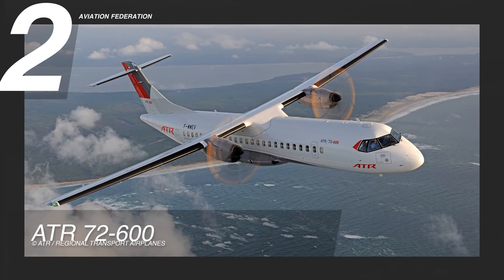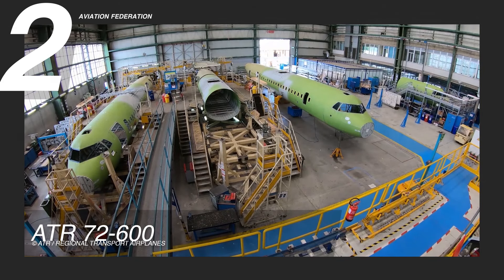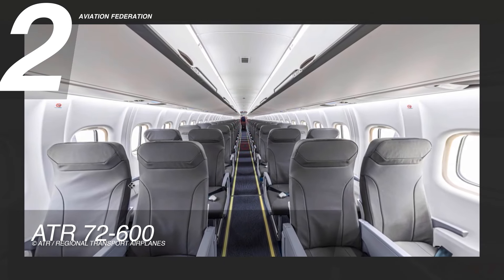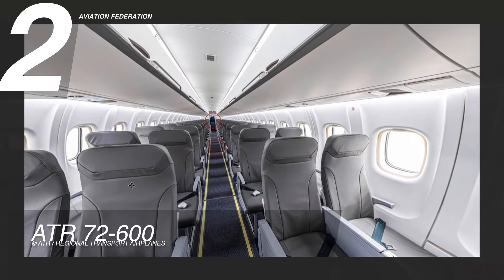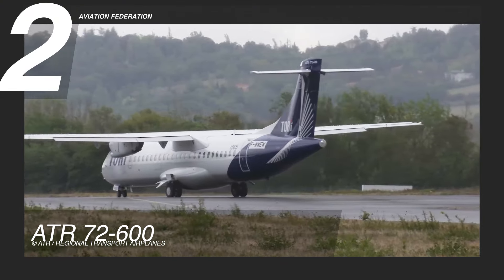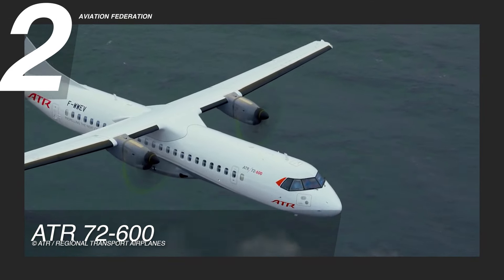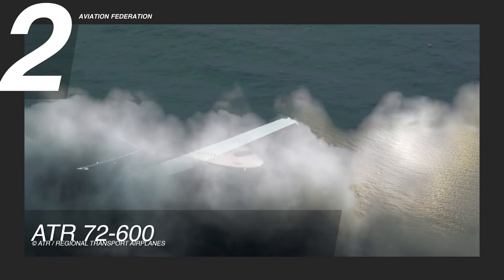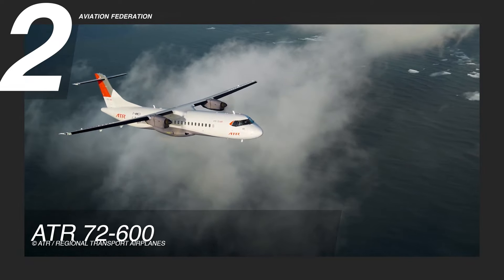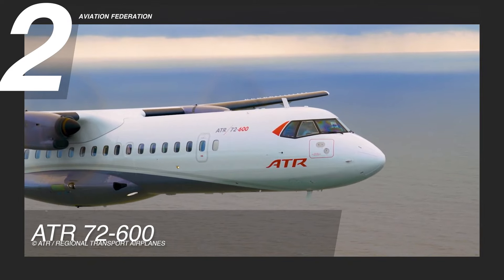Claiming the second spot, the ATR 72-600 stands as a market-leading regional aircraft, providing seating for up to 78 passengers. Distinguished as the regional aircraft with top fuel efficiency, it showcases a lighter structure, optimized speed, and a design specifically crafted for short flights. It closely resembles the ATR 42-600, but accommodates over 30 extra passengers.